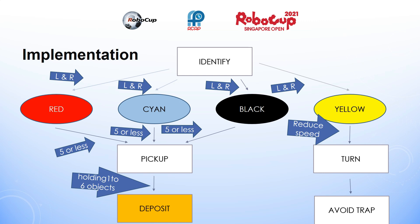To allow my robot to identify the different colored objects, I had to enable the robot's colour sensors to detect red, cyan and black on both the left and the right colour sensors. To enable my robot to pick up the objects, I programmed it to only pick up objects when it was carrying 5 or less objects. Next, to make sure my robot avoids traps, I programmed it to do a slow turn when it detects the yellow region surrounding the trap, slowing down its wheel speed and turning when it detects yellow in its colour sensors.